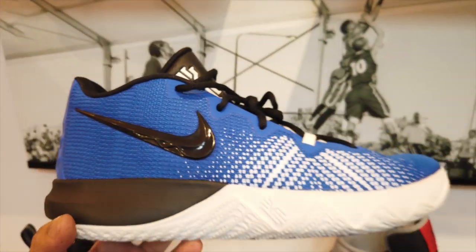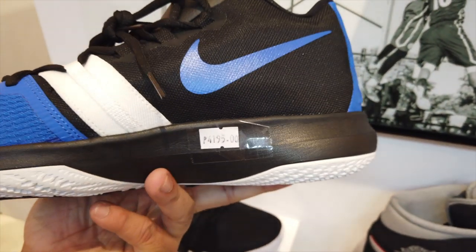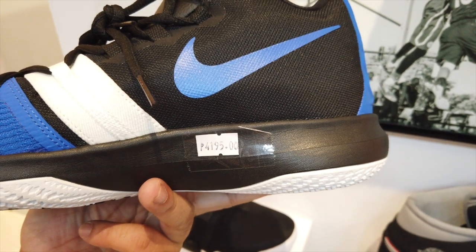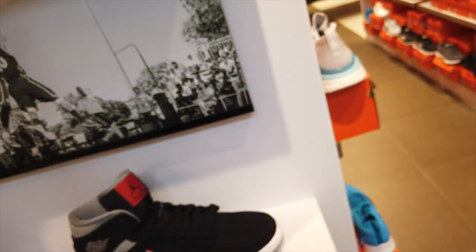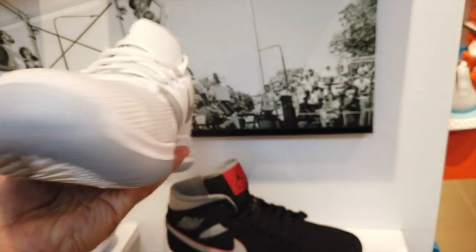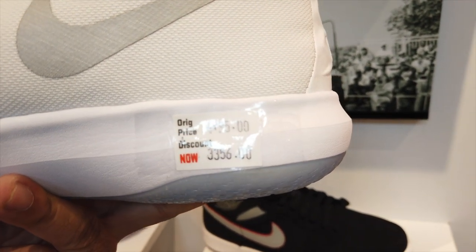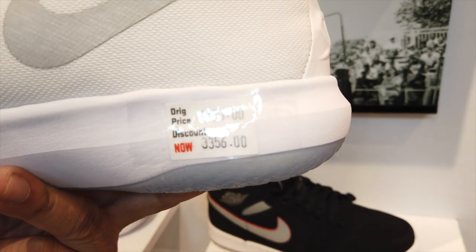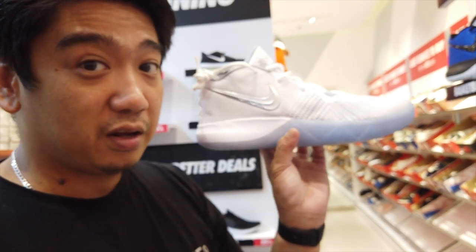We also have the Kyries over here — now it's 4,095. Another Kyrie at 3,356 only. So guys, if you're looking for basketball sneakers, Kyrie at 3,300 only.